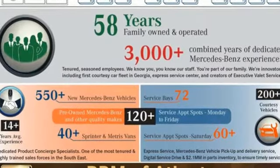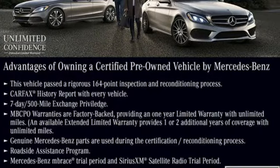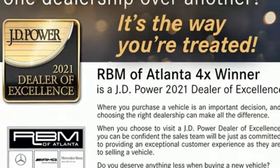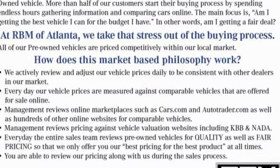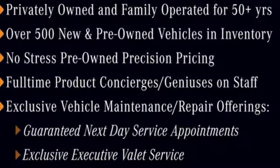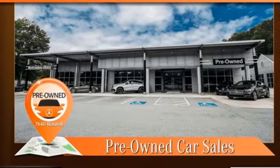Twin turbo V6 engine, four-wheel drive, streaming audio, memory exterior door mirror settings, dual zone climate control, auto dimming rear view mirror, external memory control, memory steering wheel settings, power tilting steering column, auto tilt away steering column, and integrated navigation system with voice activation.